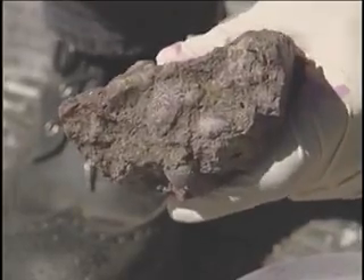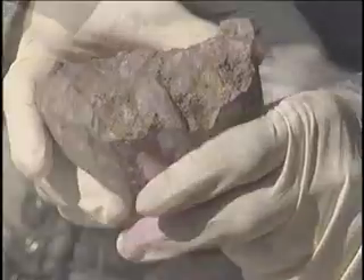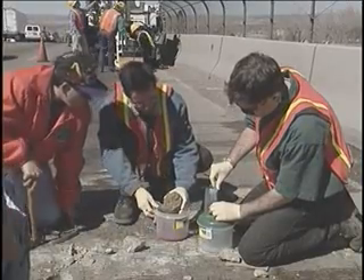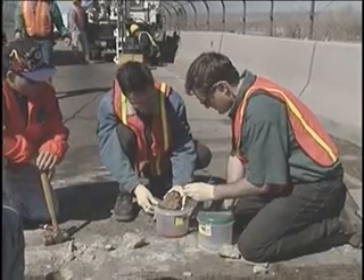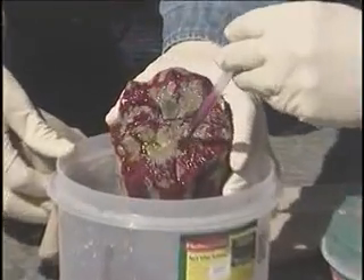These stains can reveal the extent of ASR in the concrete and also indicate the stage of progression. The yellow color shows us the beginnings of this degradation process, and eventually the yellow material will turn into the pink material. So when we see both the yellow and the pink together, we know that the degradation process has progressed to such a point that cracks will begin to develop in the concrete.